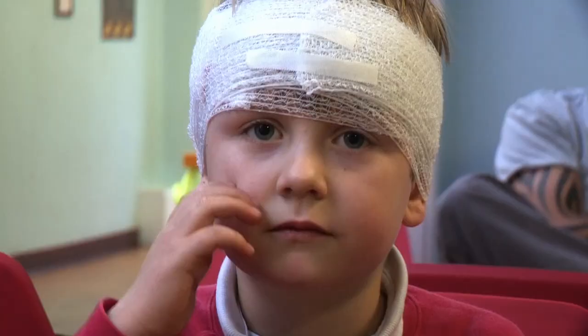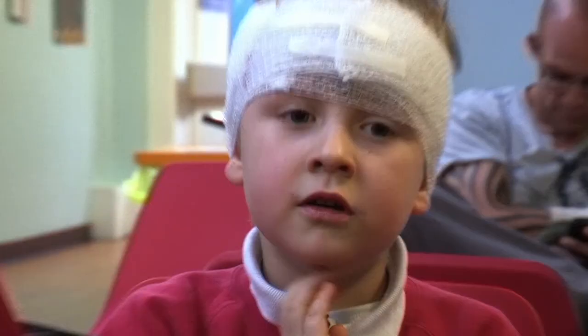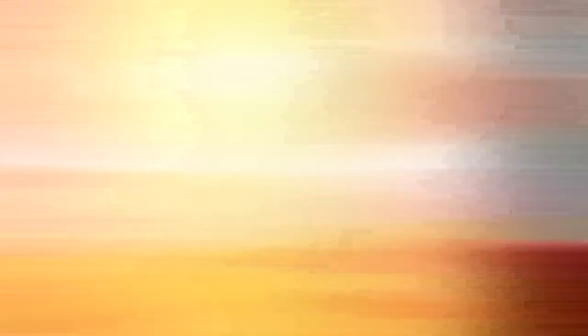I banged my head on the railings. And it really hurted. I bet it did. So how did he end up banging his head on the railings in the first place?